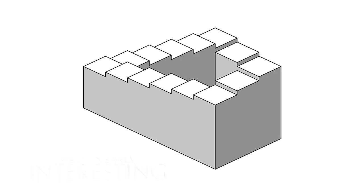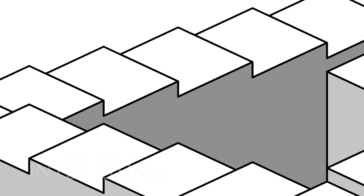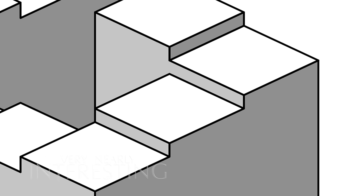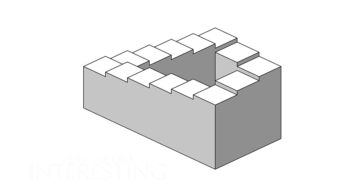The Penrose stairs, made popular by Lionel and Roger Penrose. Going clockwise, you're always going downhill in one continuous loop. This structure is impossible to recreate in three dimensions, but it well and truly fools our brain, which cannot make any sense of it. Imagine yourself walking down these never-ending steps.